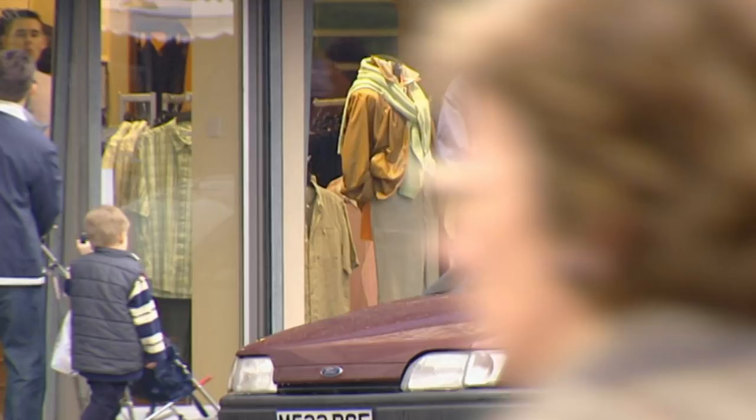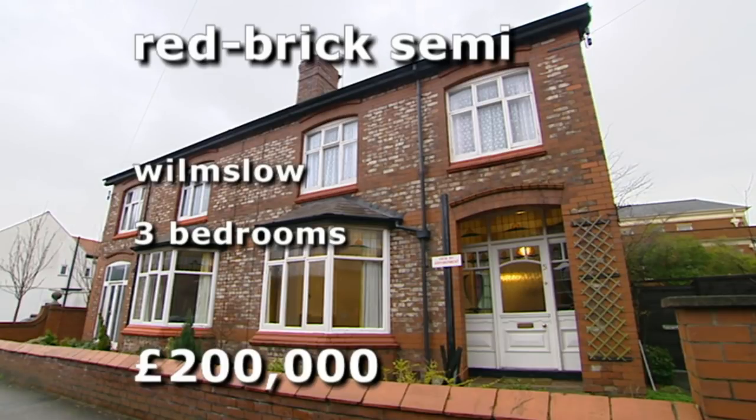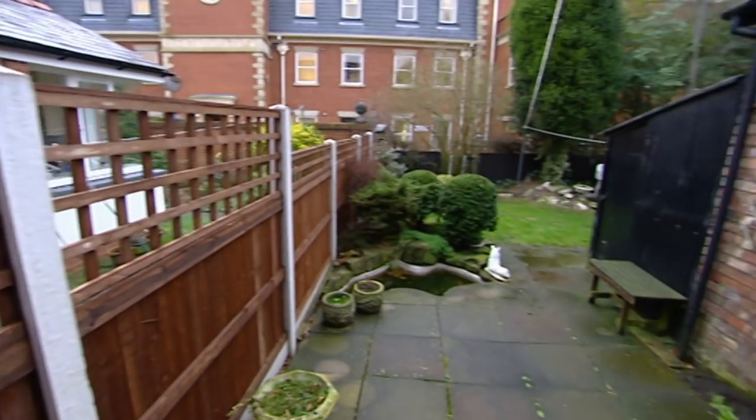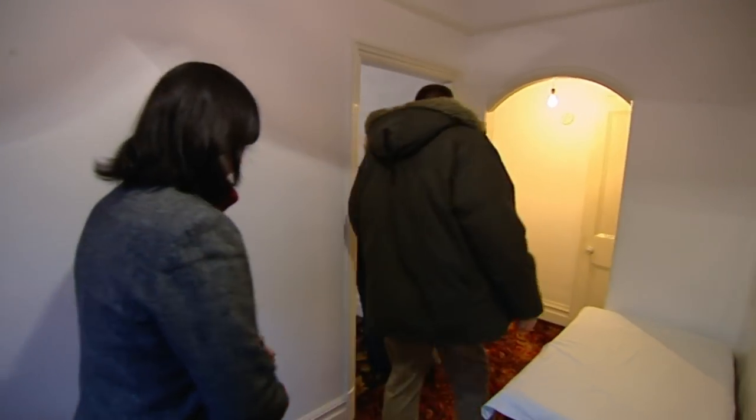Andy and Emily want space and they're prepared to roll up their sleeves to get it. Could our final property be perfect? It's a large red brick semi in Wilmslow, around 8 miles from Macclesfield, on the market for £200,000. Behind an unobtrusive commercial building it backs onto a generous garden. Could it be the fantastic family home they've been dreaming of?